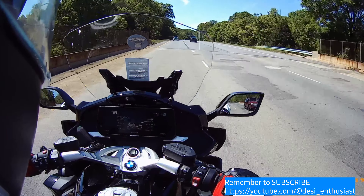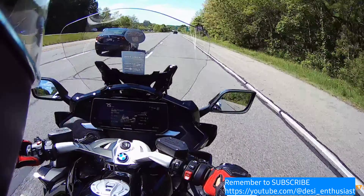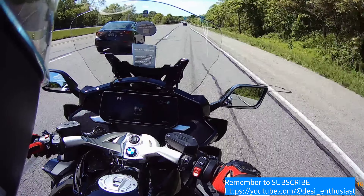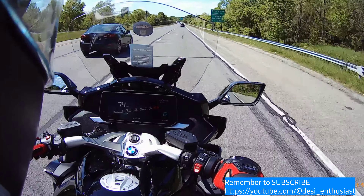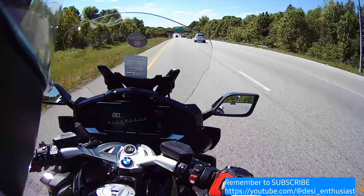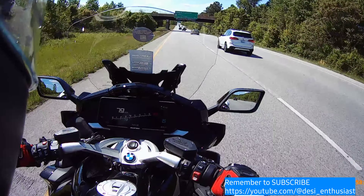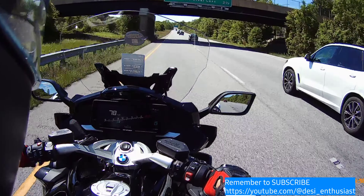Obviously with new tires you have to be a little bit careful — the tires feel slippery for some reason. And these menus are quite horrible, man.